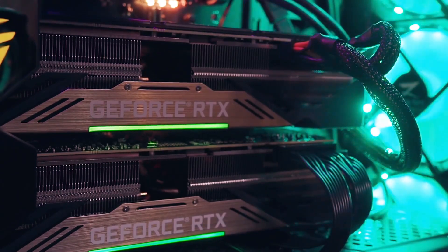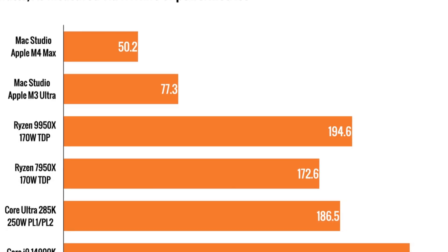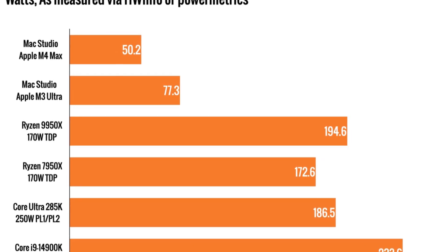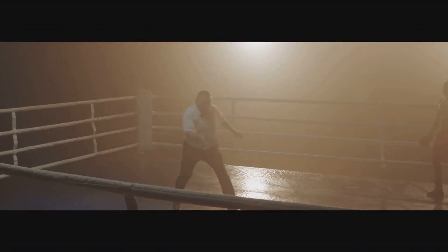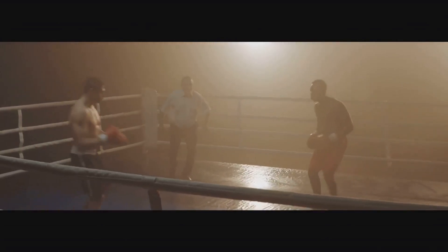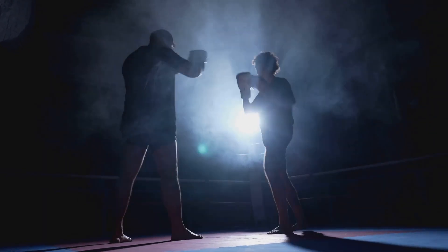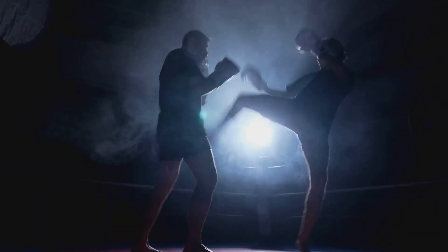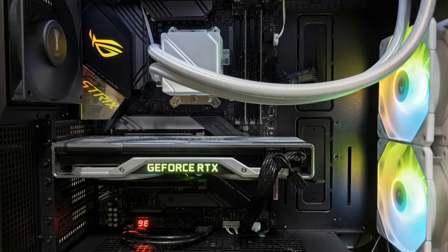The M3 Ultra isn't just about raw speed — it's about redefining what's possible. In the Cinebench R24 GPU test, the M3 Ultra is around 25% ahead of AMD's Radeon RX 7900 XTX. This makes it a formidable contender in the professional graphics space as well. It's even holding its own against NVIDIA's RTX 4070 Ti, which is no small feat. This shows that Apple is serious about competing with the best in the industry.